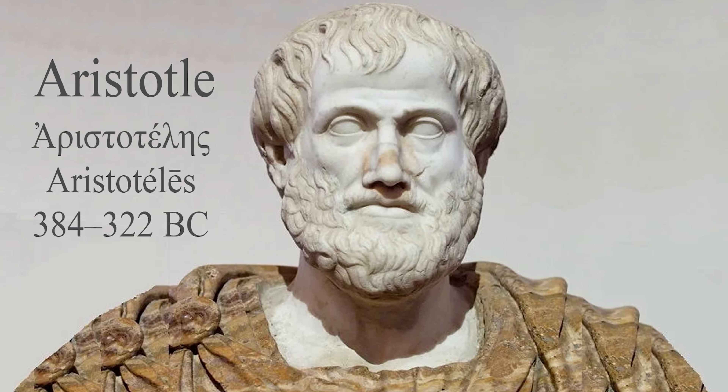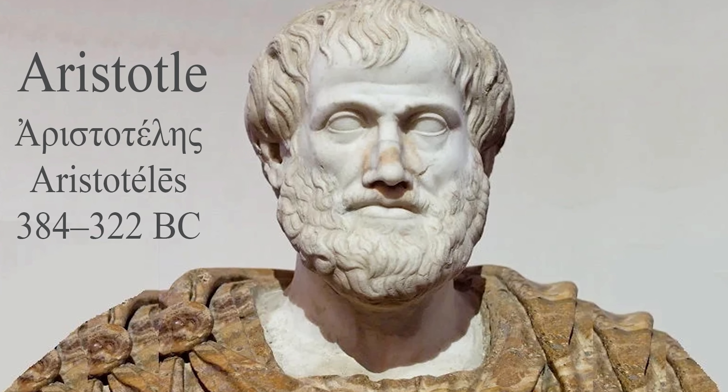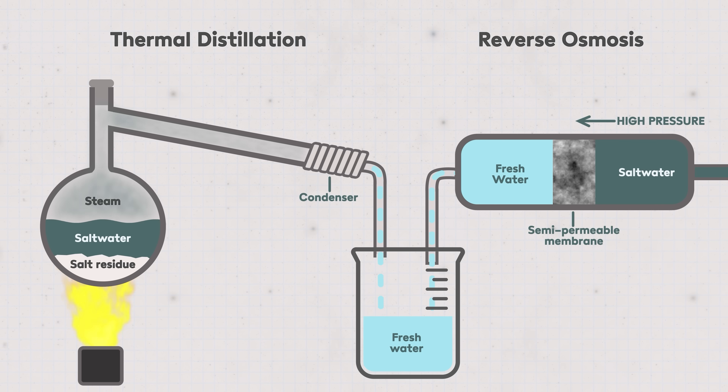Anyway, desalination. It's a very mature and well understood industry. Humans have been distilling fresh water from seawater since Aristotle first mentioned it in the 4th century BC. The two main methods employed today are thermal distillation, where seawater is heated up and evaporated so that the salt separates out and the vapour can be condensed back into fresh water, or reverse osmosis, where the seawater is forced through a semi-permeable membrane that only allows water molecules through and blocks all other impurities.